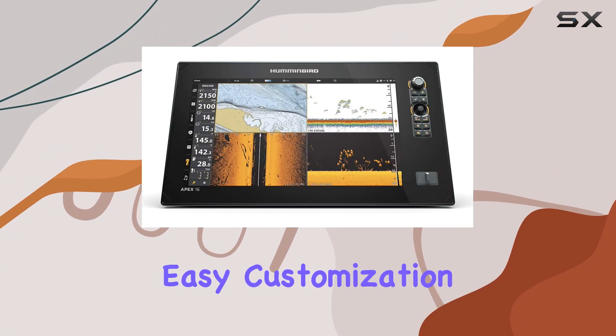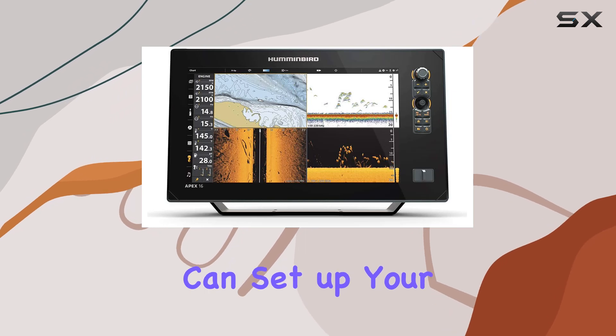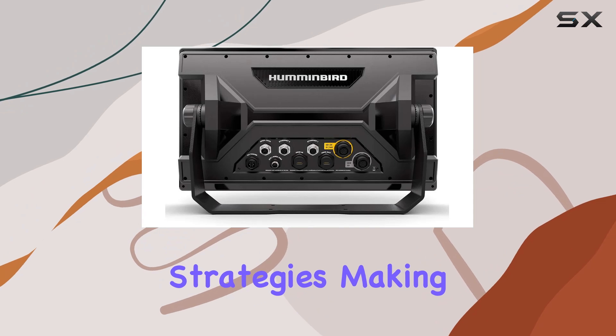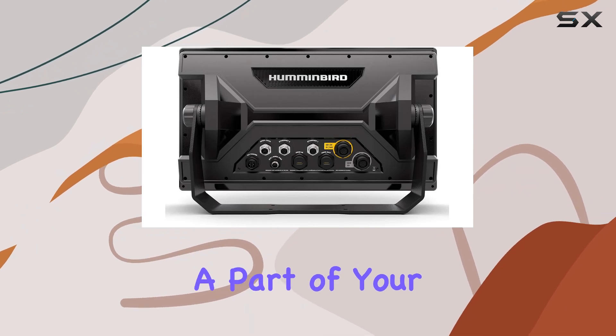This is further enhanced by a well-thought-out user interface that features a sidebar menu, allowing for easy customization. You can set up your viewing combinations in a way that suits your fishing tactics and strategies, making the device truly a part of your fishing gear.